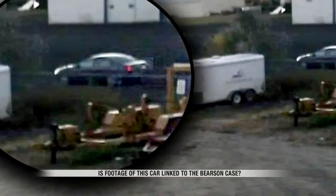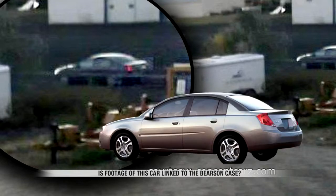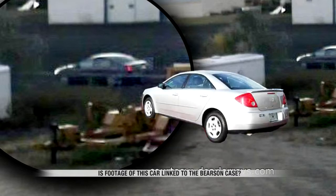Other employees at All City Auto didn't want to be on camera, but told me their opinion. Some said it looked like a Nissan Altima because of the taillights. Others said perhaps a Saturn model, or maybe even a Pontiac, or perhaps a Dodge Neon.